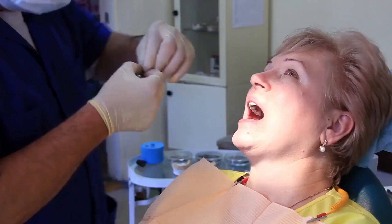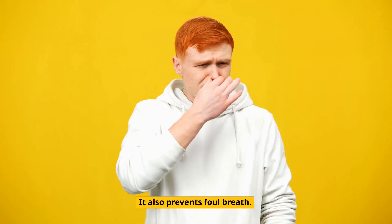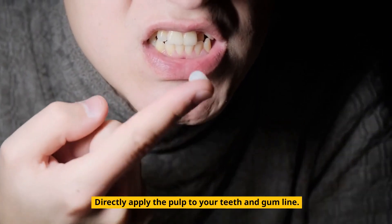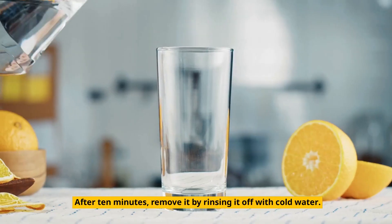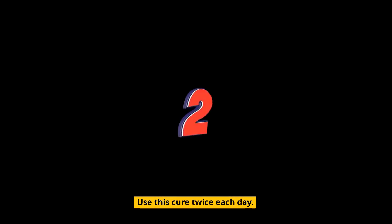3. Aloe Vera. Aloe vera is useful in treating gum disease caused by plaque and tartar, and it also prevents foul breath. Take the pulp out of an aloe vera leaf by cutting it, then directly apply the pulp to your teeth and gum line. After 10 minutes, remove it by rinsing it off with cold water. Use this cure twice each day.